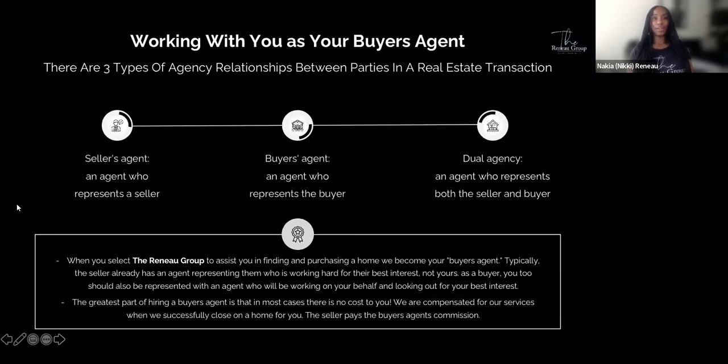When working with us as your buyer's agent, there are three types of agency relationships: the seller's agent, who represents the seller; the buyer's agent, who represents you as the buyer; and dual agency, where one agent represents both parties. When you select the Renault Group, we become your buyer's agent. The seller's agent is working for the seller's best interest, not yours. You should also be represented by an agent working on your behalf. The greatest part of hiring a buyer's agent is that in most cases there is no cost to you — the seller is the one who pays the buyer agent's commission.